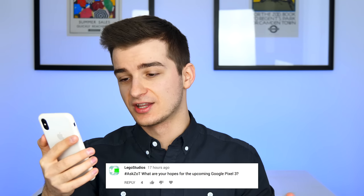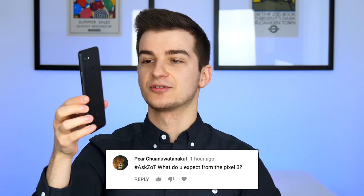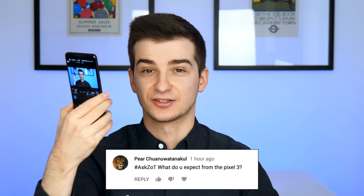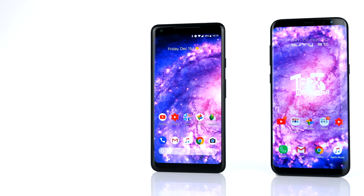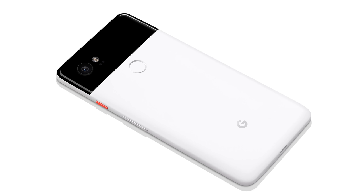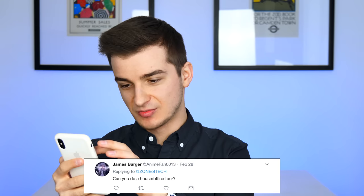Lego Studios asks about hopes for the Google Pixel 3, and Pari also asks what to expect from the Pixel 3. I really love my Pixel 2 XL, which I'm actually using to monitor my recording. When it comes to the Pixel 3, we don't really have any leaks yet — once we do, I'll be doing a leaks and rumors episode, so subscribe for that. The main feature I'm hoping for is a brand new design, because the thick bezels don't look great. The camera is amazing and will likely get a bump — 4K 60 video and Snapdragon 845 processor. The design is definitely going to change, and that's what I'm really looking forward to.